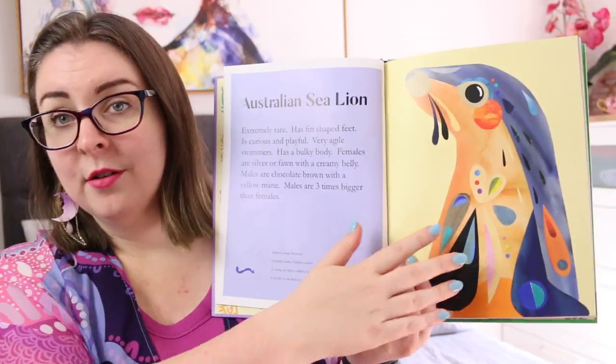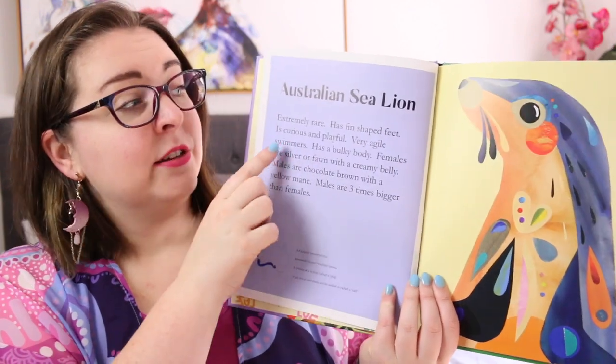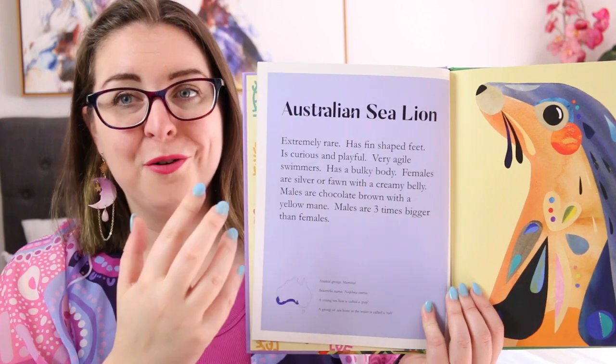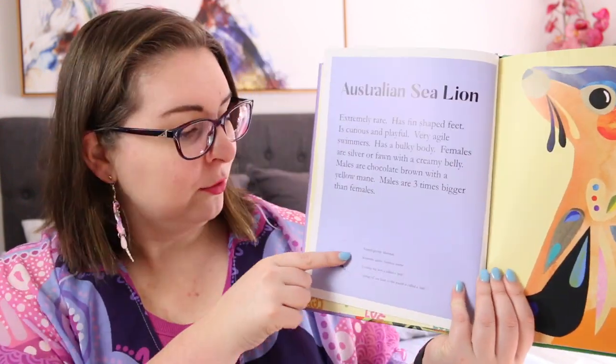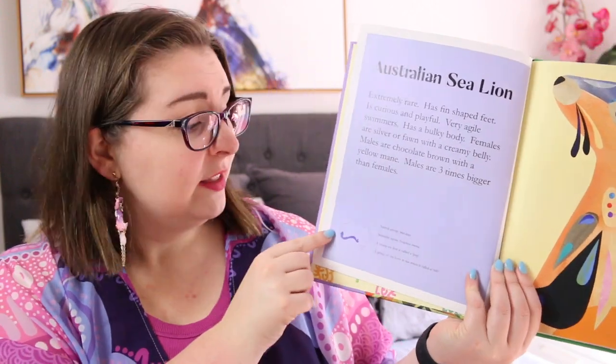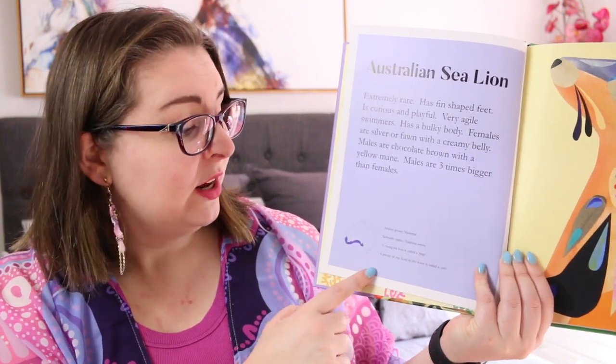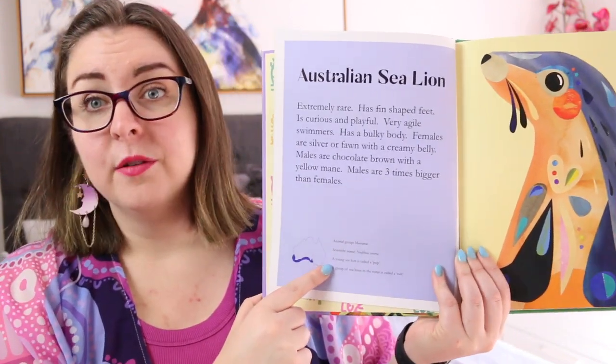The back of the book says: discover some of Australia's unique sea creatures through Pete Cromer's bold and beautiful animal portraits. This gallery in a book features 18 of his favourite sea animal collages. For the first time, Pete's Australian sea life paper cut artworks are collected here as a stunning picture book for animal and art lovers of all ages. The book is laid out with one of Pete's beautiful pieces of artwork, then the name of the animal, a simple paragraph of facts, and some other details at the bottom — including a map of Australia showing where you'd find the animal, the animal group name, the scientific name, what a baby version is called, and the collective noun for the animal if it has one.